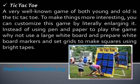Tic-Tac-Toe. A very well-known game for both young and old. To make things more interesting, you can customize this game by literally enlarging it. Instead of using pen and paper, why not use a large whiteboard with whiteboard markers, and set grids to make squares using bright tapes.